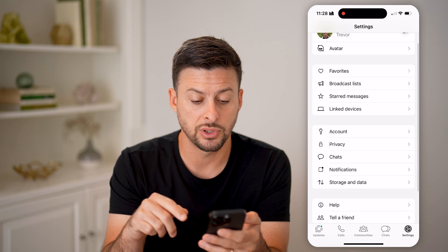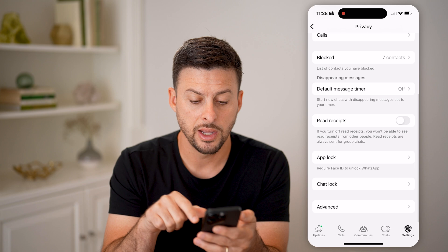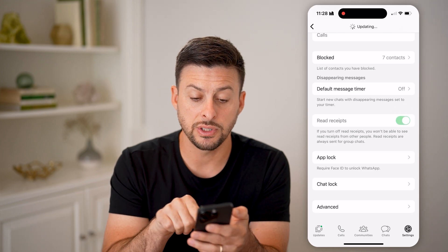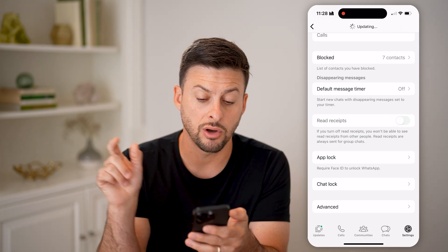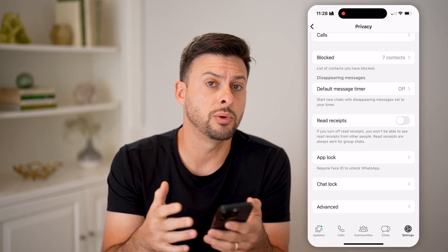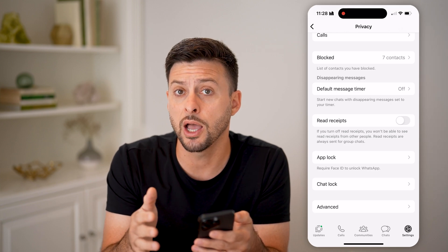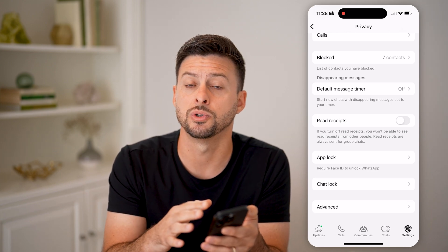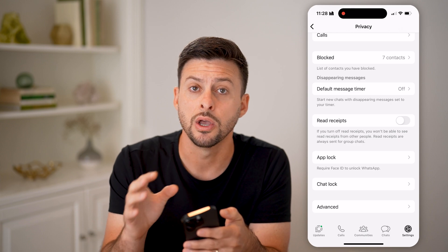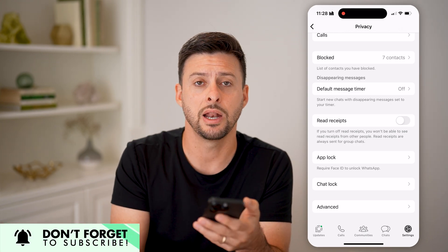That's one option. Another option is to go back and tap on Privacy, then scroll down. If Read Receipts is turned on, all you need to do is toggle that off. Essentially, even if you open up WhatsApp and read that specific message, it will not be marked as read — it won't switch over to those blue tick marks.